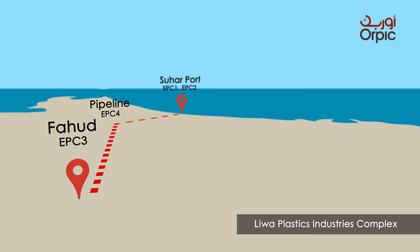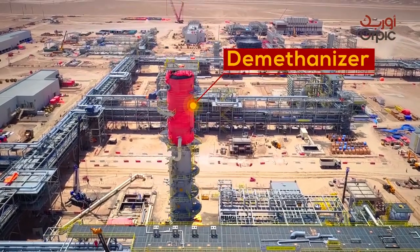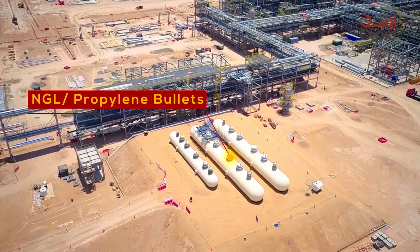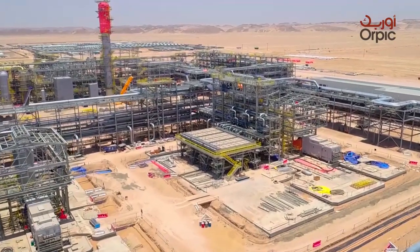Fahoud NGL plant is the first component in ELPIC and provides the main feedstock to the steam cracker unit. It is mainly designed to extract valuable component gas from natural gas resources. The produced rich gas will then be transported via a dedicated pipeline to the steam cracker unit.